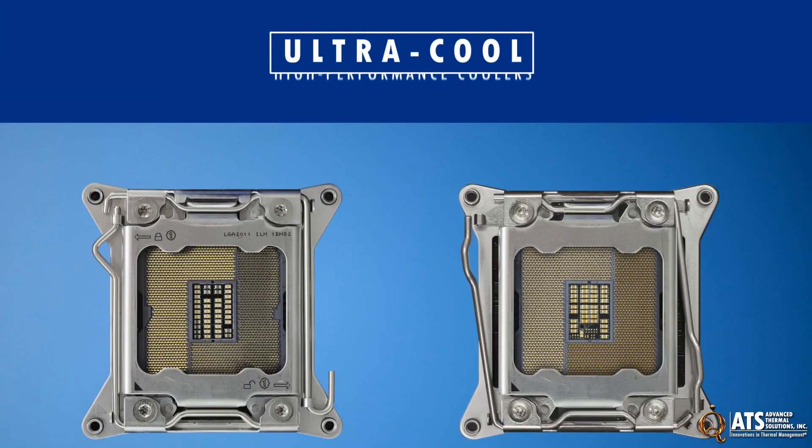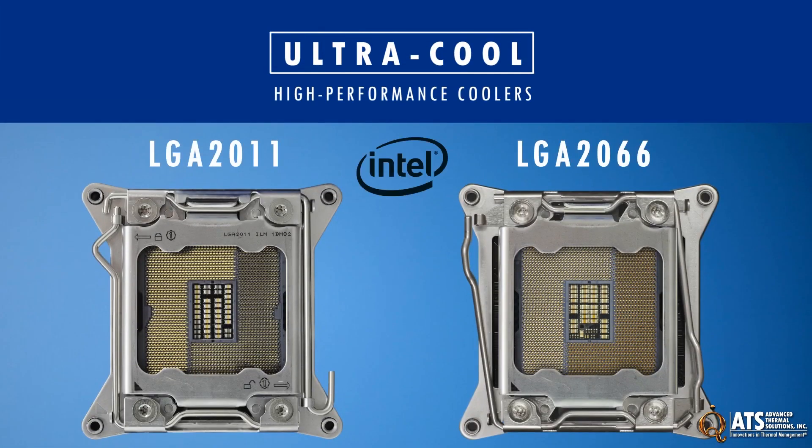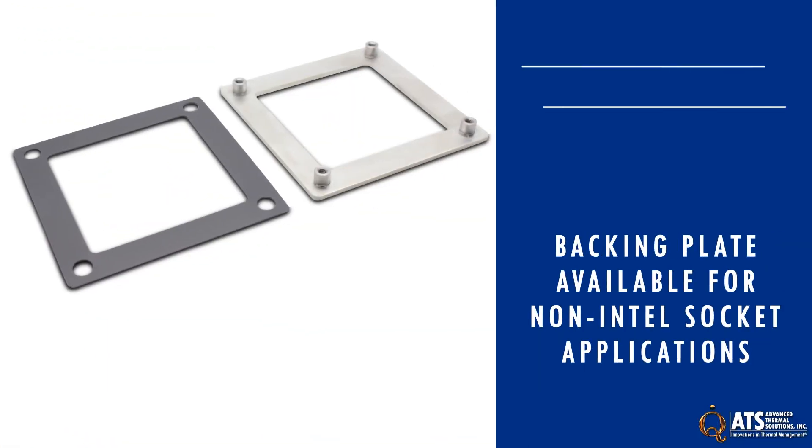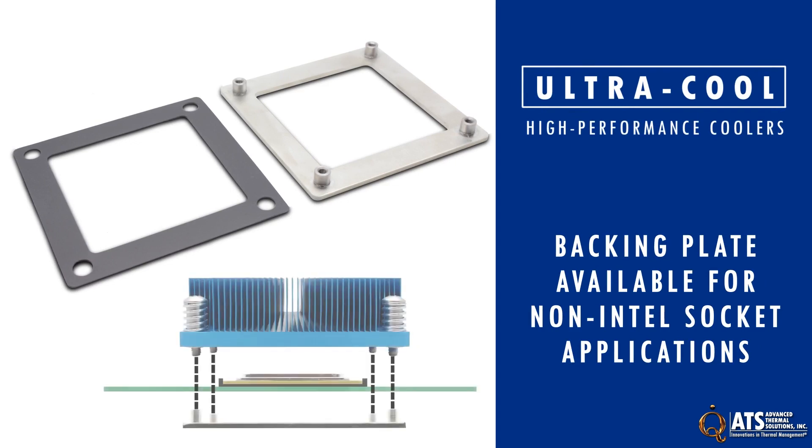All the ultra-high performance coolers are designed to fit the Intel LGA2011 square or LGA2066 sockets. For non-Intel socket applications, an optional backing plate is available to attach beneath the PCB to avoid damaging the board when attaching the cooler.